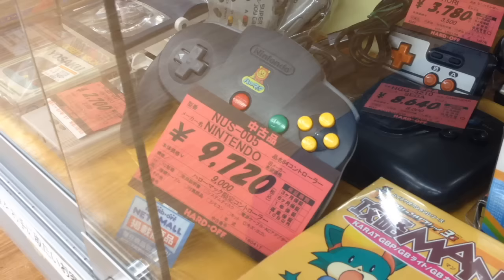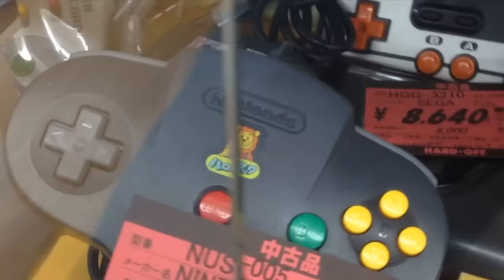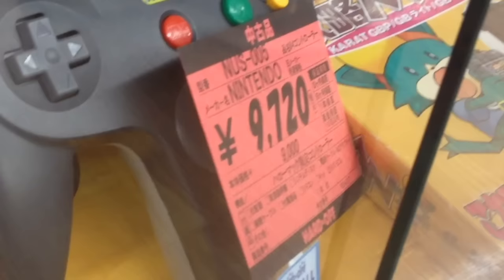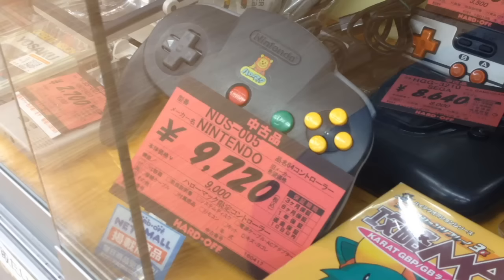From a distance it appears like any other N64 controller, but you can see a little tiger just below the Nintendo brand. This is an extremely rare Hello Mac N64 controller, available exclusively at the Hello Mac retailer in Japan. The only thing special about it is that tiger mark, yet it's highly sought after by N64 collectors. It can auction for over $150, or you could visit this shop and pick it up for less than $100.